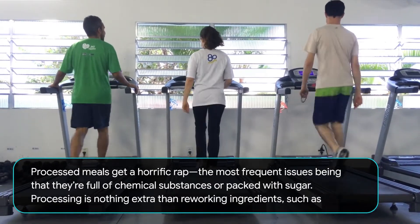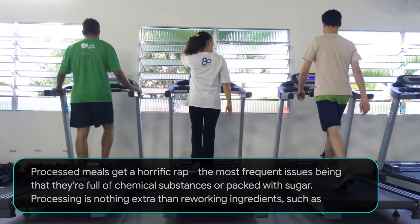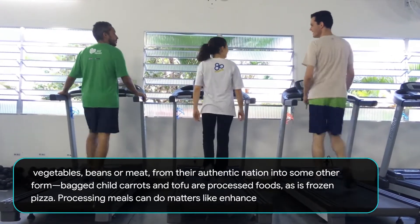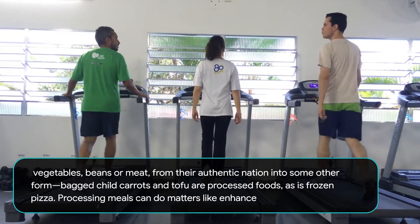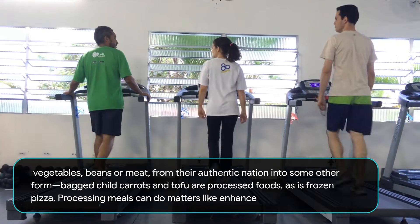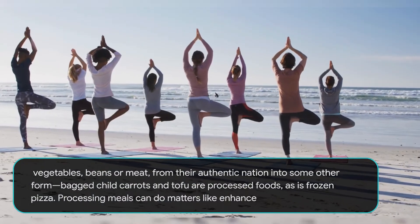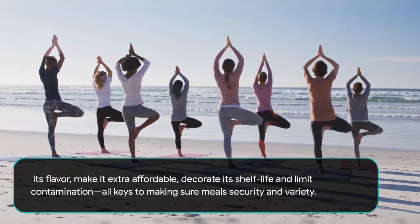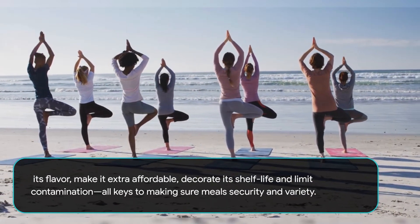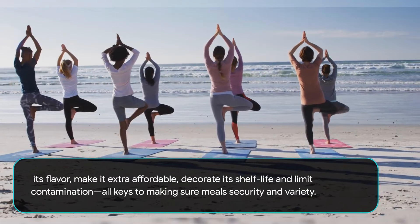Processing is nothing more than reworking ingredients, such as vegetables, beans, or meat, from their original form into another. Bagged baby carrots and tofu are processed foods, as is frozen pizza. Processing meals can enhance flavor, make food more affordable, extend shelf life, and limit contamination — all keys to ensuring food safety and variety.